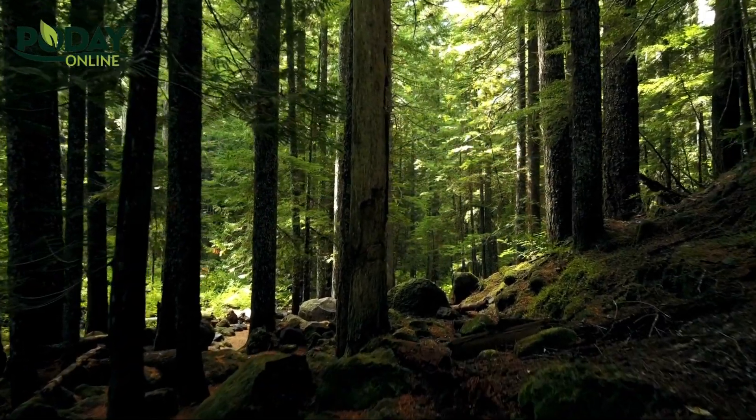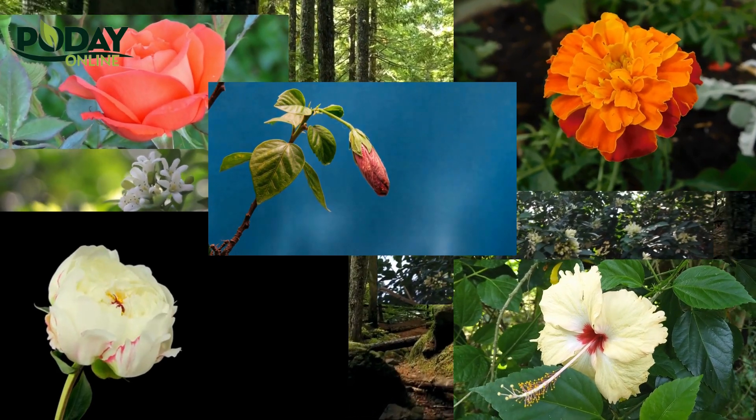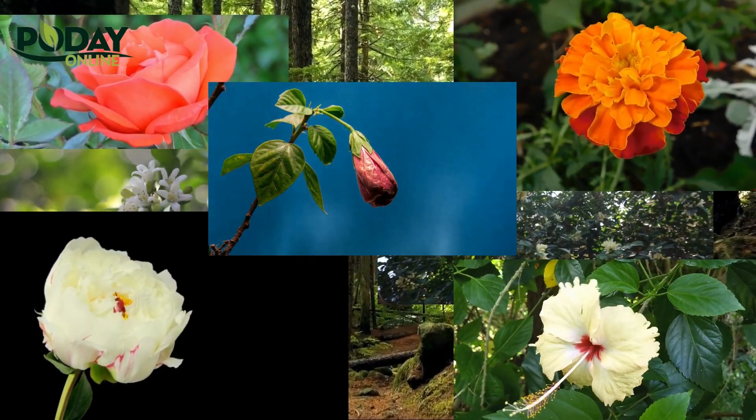Welcome to Poday Online, where we bring you the best plants from Pakistan. Today we are going to showcase some of our top picks that are perfect for any gardener.